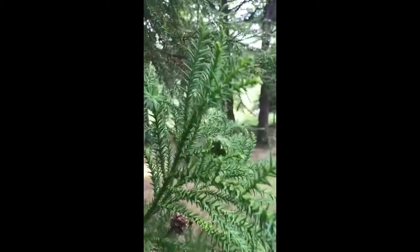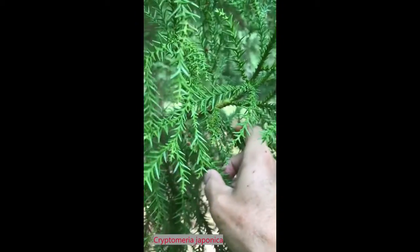If you remember from that video, these needles that we're looking at are much smaller, and they're not quite as sharp and spiky. But look at these cones — these are the female cones and they are quite distinctive. They are telling me for sure that we are looking at a Japanese red cedar. Both the cones and the foliage are quite distinctive.